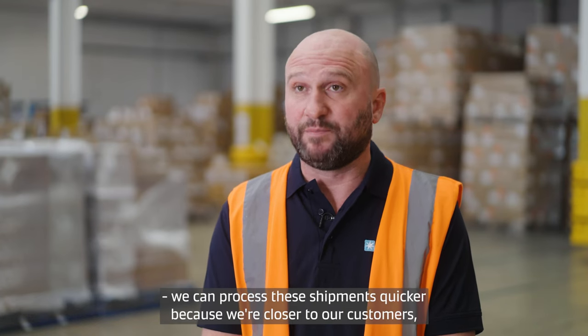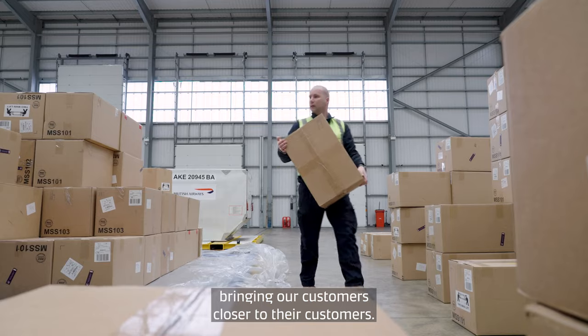Inbound and outbound, we can process the shipments quicker because we're closer to our customers — bringing our customers closer to their customers.